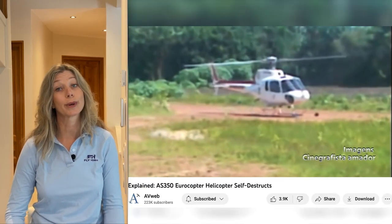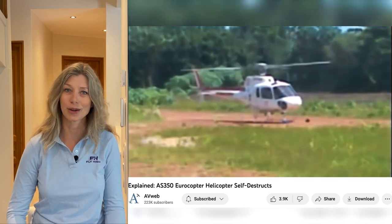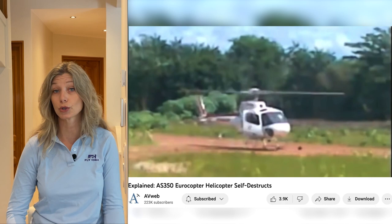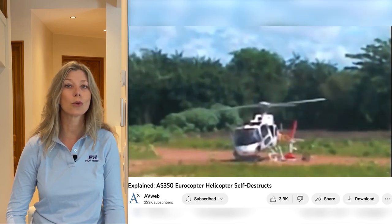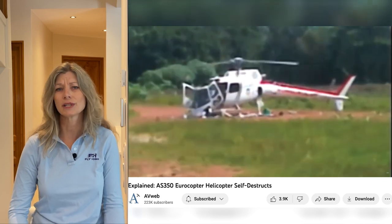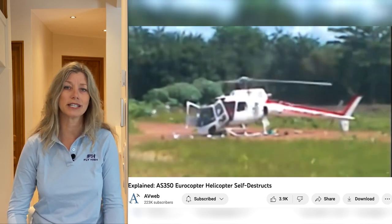Here we have an example from 2012 of a Medivac Eurocopter AS350 helicopter in Pará, Brazil. It's reported that there were two pilots and two medics on board and that they all got out without serious injury. As you can see, the helicopter is increasingly shaking itself apart right up until complete destruction.